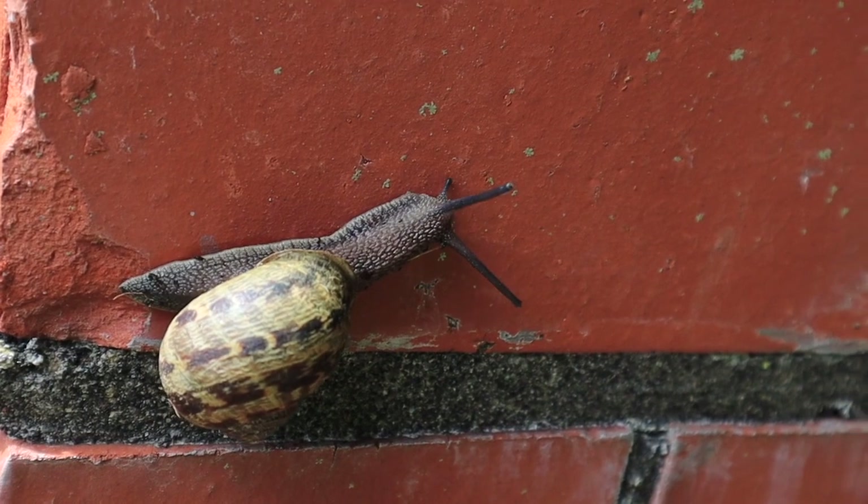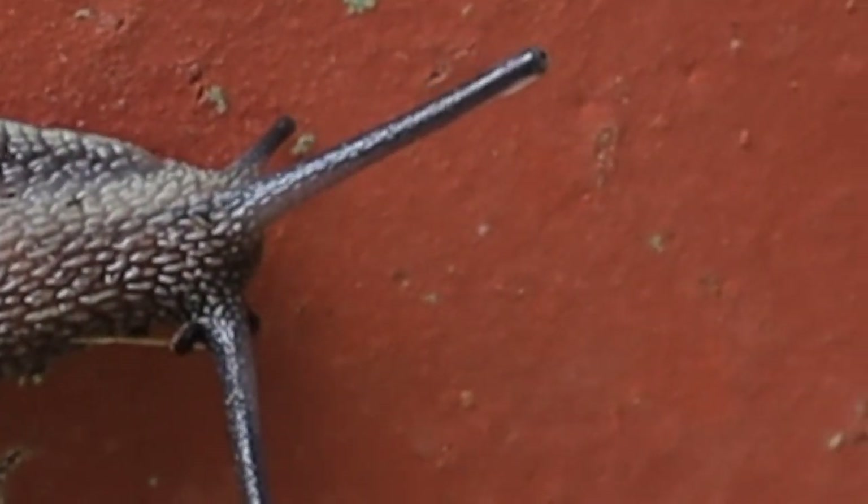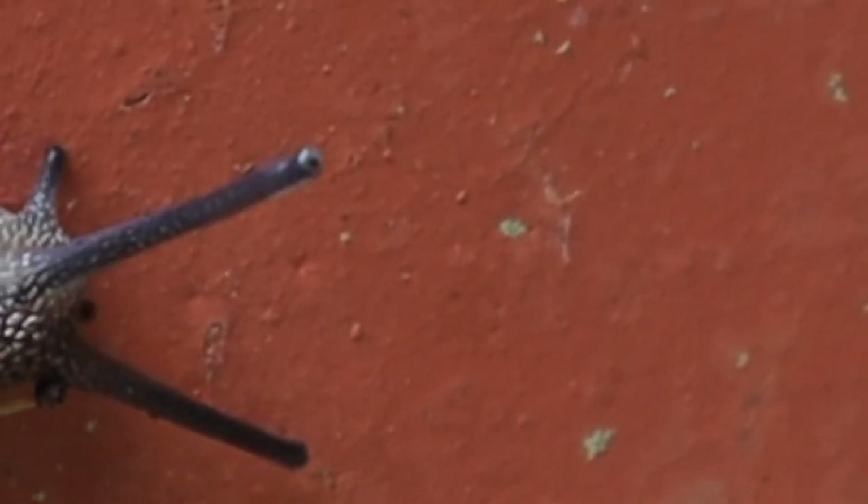I wonder where this one is going. The short sticks at the front are called tentacles. They help the snail feel and taste what's in front of it.